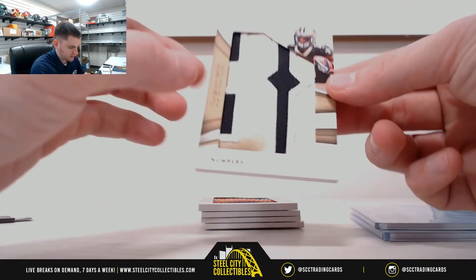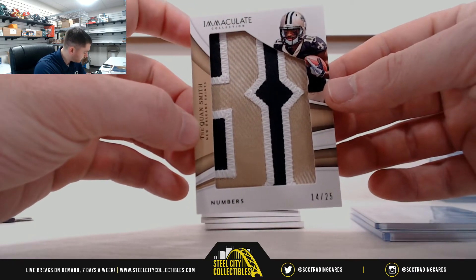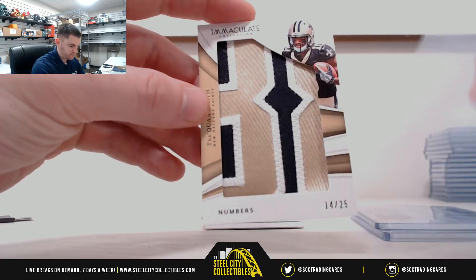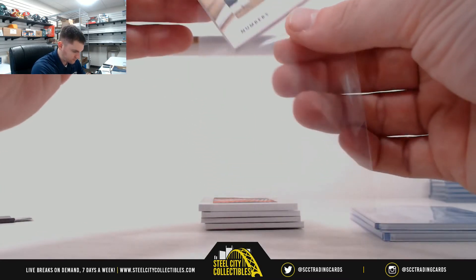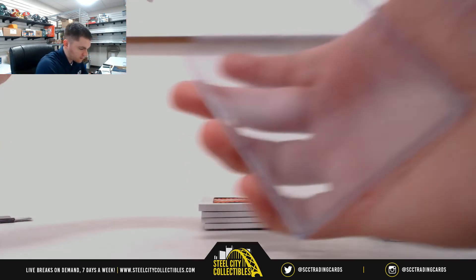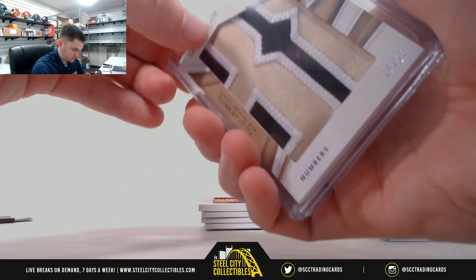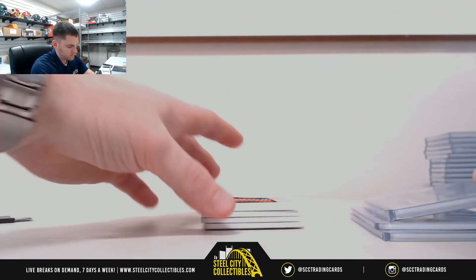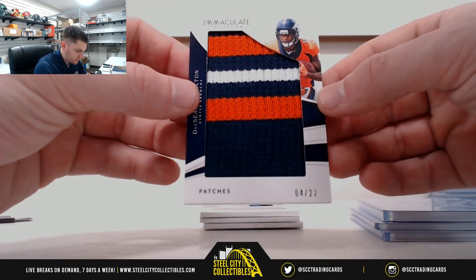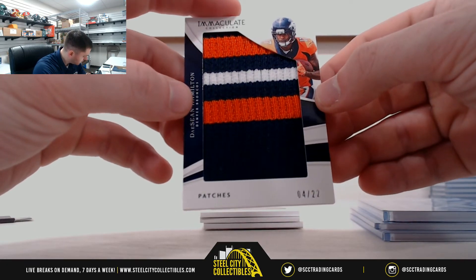Nice one here — Treyquan Smith, 14 of 25, serial number four, Tom. Nice patch. Deshaun Hamilton, 4 of 22, serial number four, Tom.